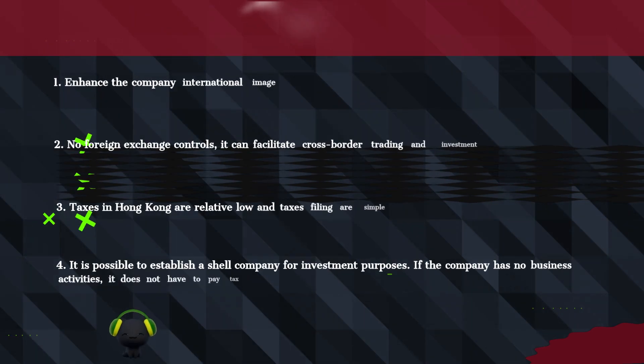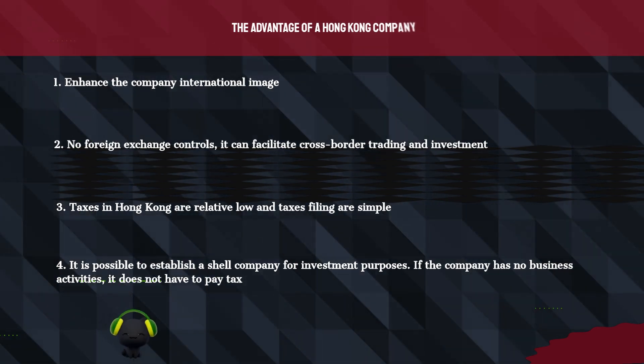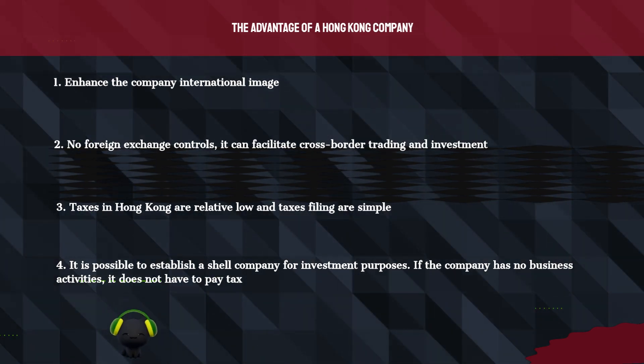The advantages of a Hong Kong company: 1. Enhance the company's international image. 2. No foreign exchange controls — it can facilitate cross-border trading and investment.